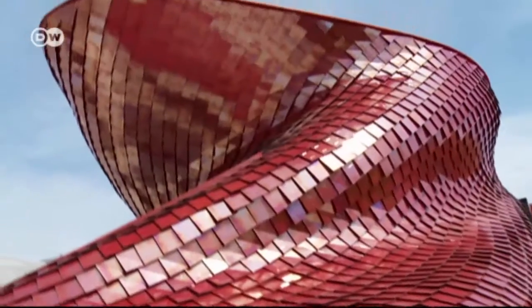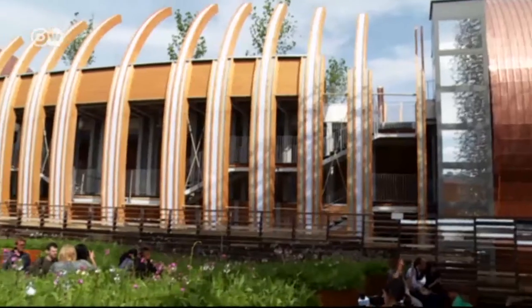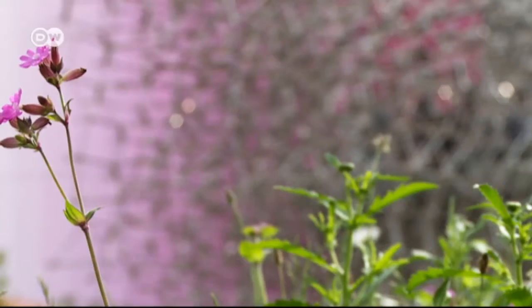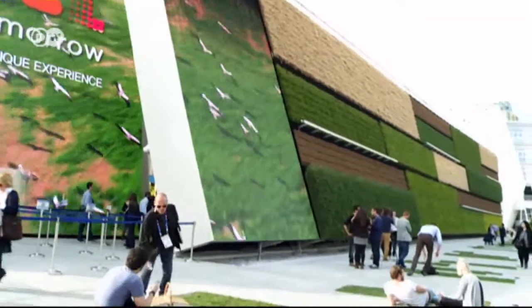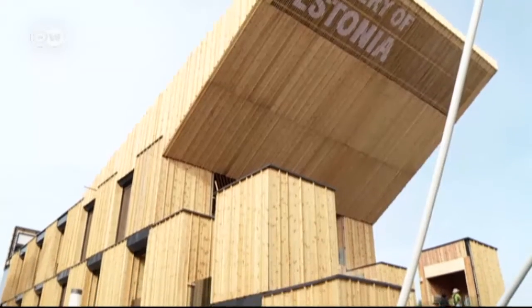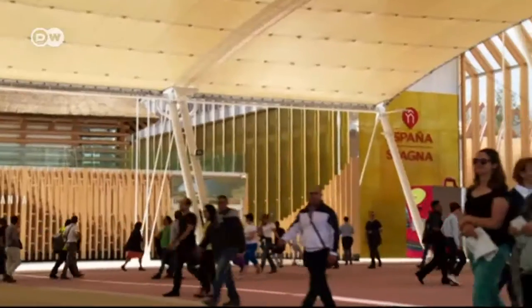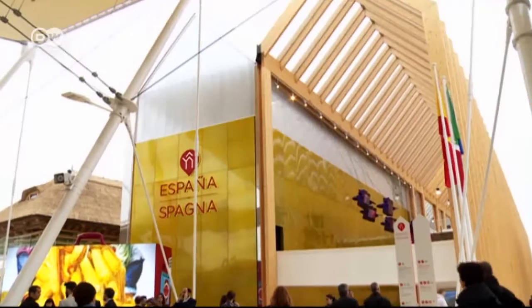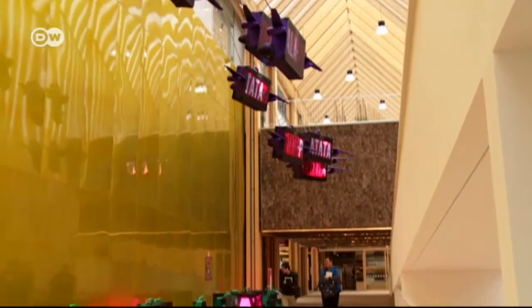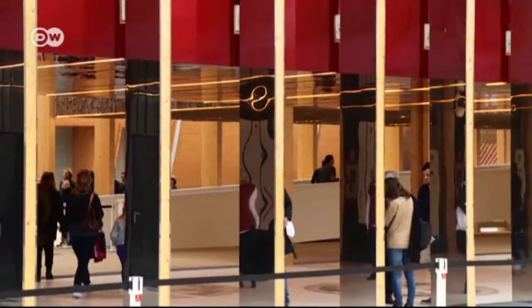Expos have always been places for architects to experiment, and here in Milan they could really go wild — within limits. Organizers required that pavilions be constructed in an environmentally friendly way; that's why wood is the main construction material in evidence at Expo 2015. Take the Spanish pavilion — one of 54 national pavilions. For six months it will present Spain to the world, so the architect faced a big challenge: how to build a structure that is sustainable yet representative.